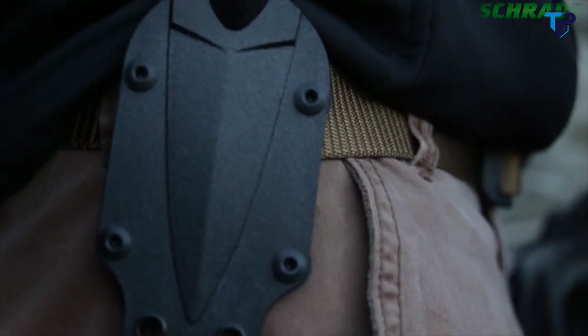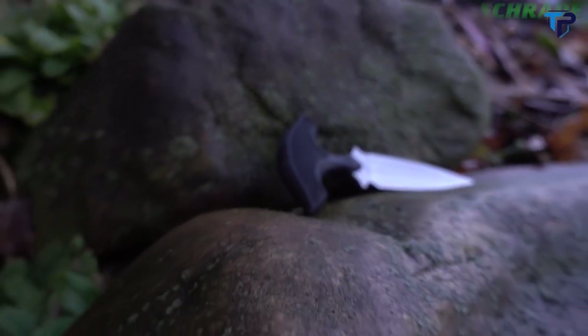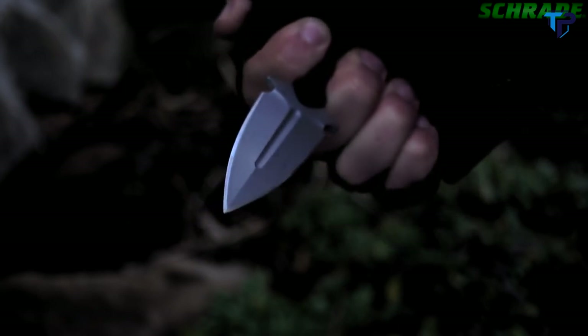Designed for everyday carry and personal self-defense, crafted from premium materials and built for a lifetime. This is the Schrade SCHF54 Covert Double-Edged Push Dagger.